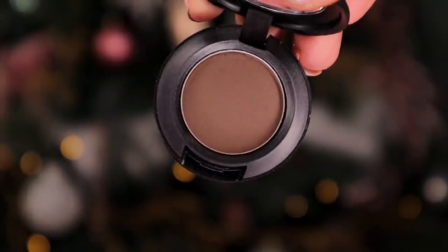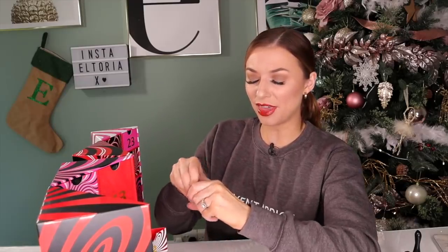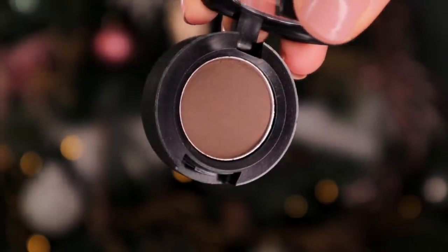Day number three. It's a teeny door — I reckon we've got our first eyeshadow, and we do. This is in the colour Brun and this is a satin eyeshadow. I love their satin eyeshadows — they're beautiful in texture. This is a gorgeous dark brown colour, one of my favourite shades, definitely for a smoky look. I have blue eyes and it looks great against brown tones. I just think my eyes pop really nicely.